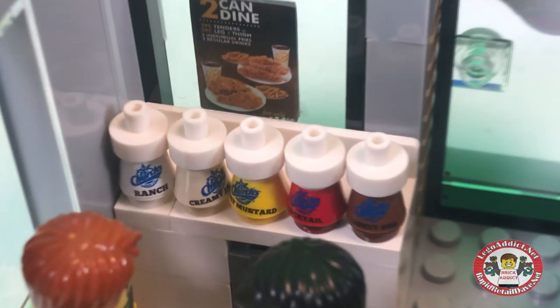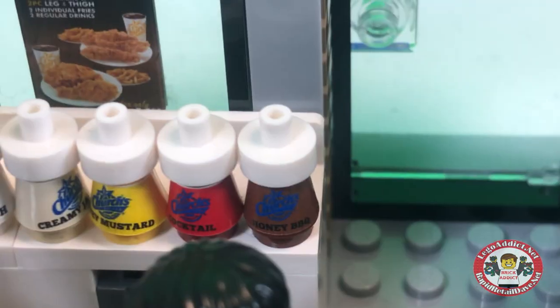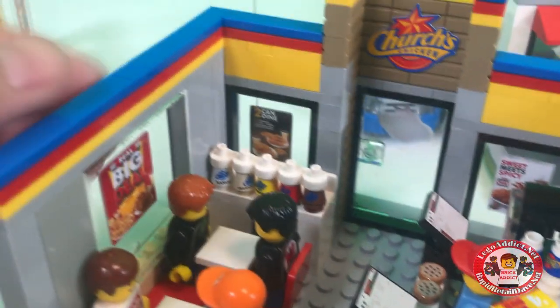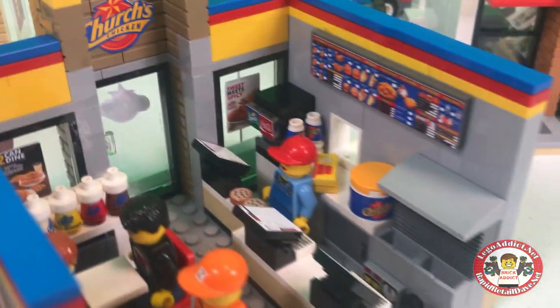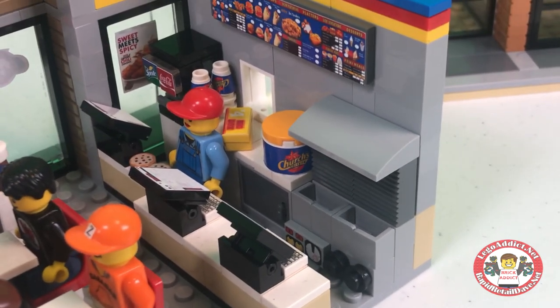All of the awesome looking sauces: Ranch, creamy something, honey mustard, honey barbecue. Of course, you've got the signs on the inside as well, with the Church's Chicken logo inside. And you've got somebody behind the counter.